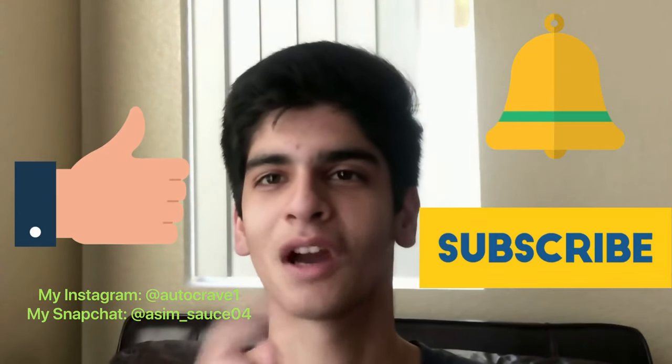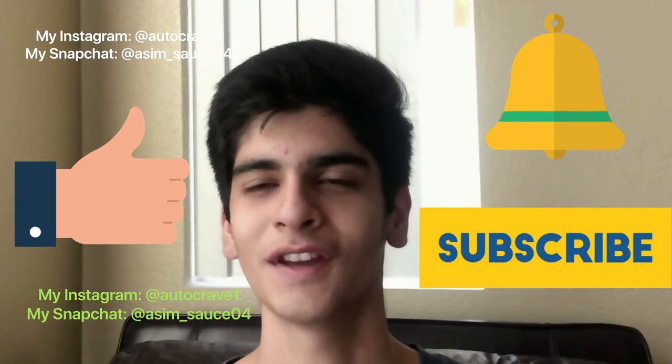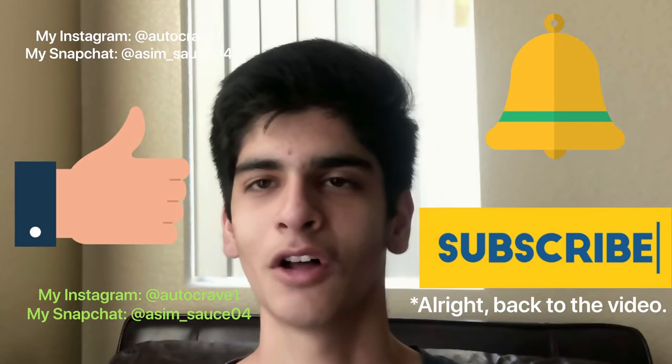If you haven't already, make sure you subscribe to this channel, tap the notification bell to stay up to date with the latest and greatest auto creative content, and make sure you like all of our videos.